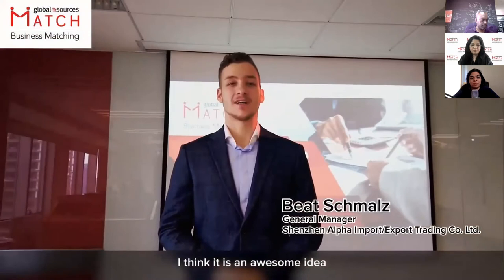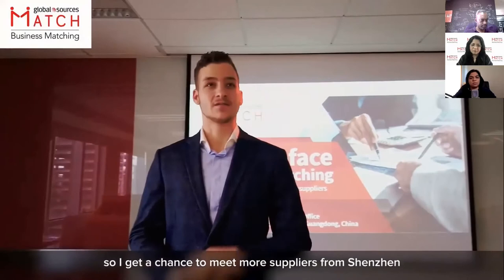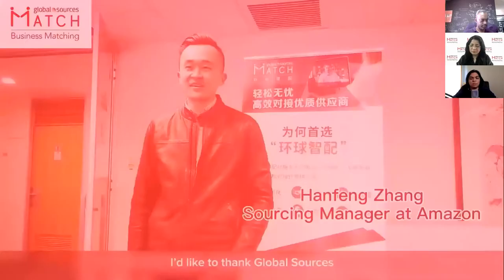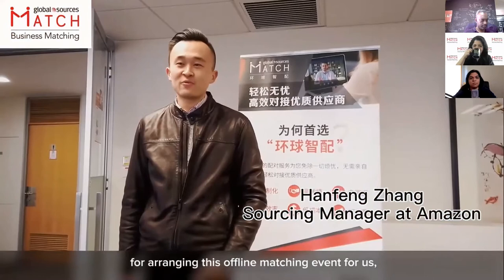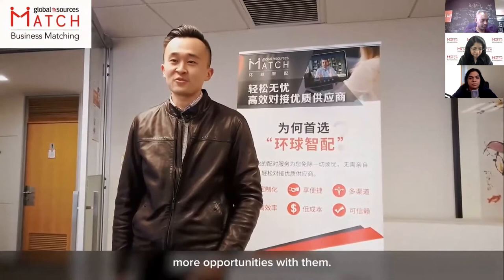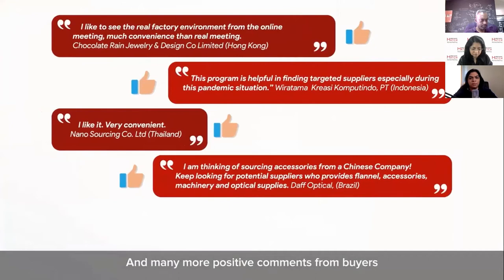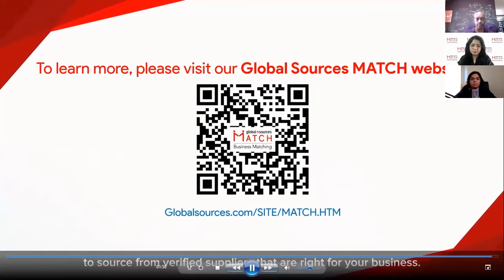Let's see what our buyers say: 'I think it's an awesome idea, connecting the buyers and the suppliers, and I hope to attend more in the future so I get the chance to meet more suppliers from Shenzhen and the surrounding areas.' And many more positive comments from buyers. Thousands of successful online meetings have been held, connecting buyers and suppliers. Supercharge your sourcing — join Global Sources Match now to source from verified suppliers that are right for your business.